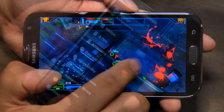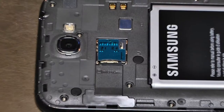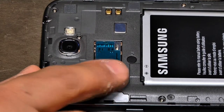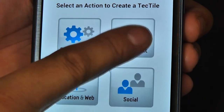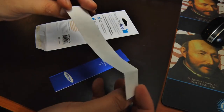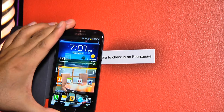Our review unit ran on Android Jellybean 4.1.1 and came equipped with 16 GB of internal memory and an expansion slot that could accept micro SD cards up to 64 GB. The Note 2 also supports NFC, or Near Field Communication tags. The phone can read and program NFC tags to automatically perform functions such as opening web pages, checking into geo-locating services, and sending messages.